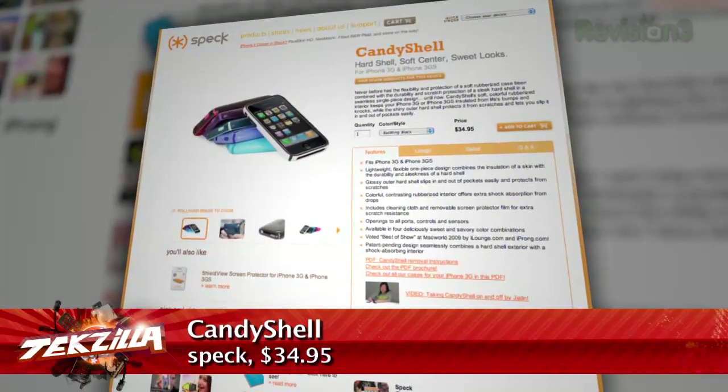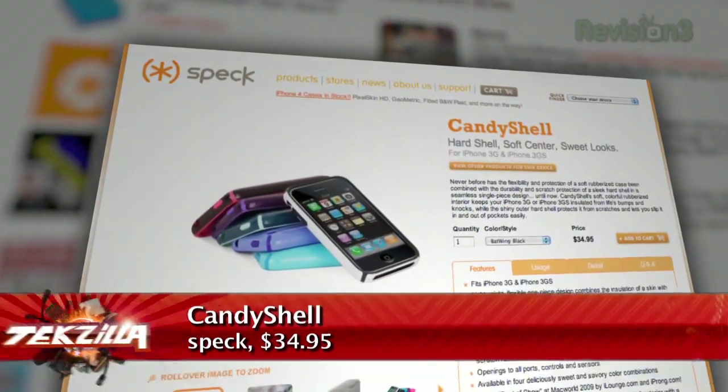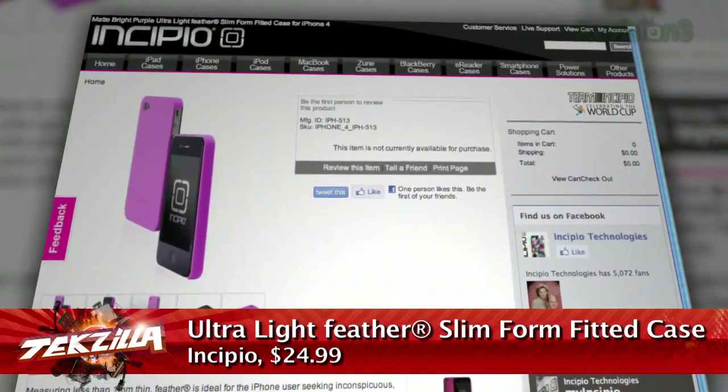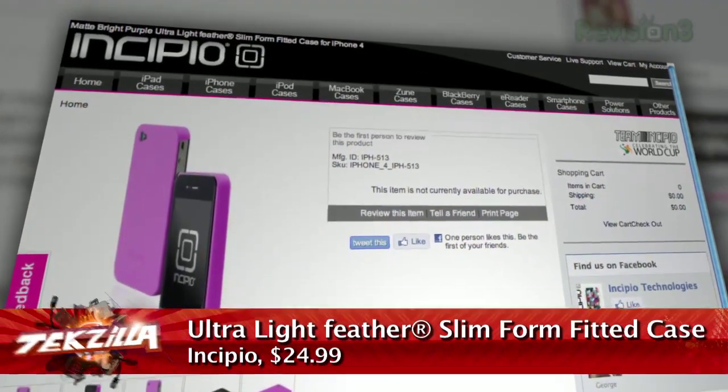I freaking hate this stupid bumper, but it protects it — $30 from Apple, ugly and doesn't even fit the phone well. We're waiting for OtterBox cases. Speck has the Candy Shell cases out at AT&T stores only. I'm waiting for Speck to start selling somewhere else. I want the Incipio Feather — in hot purple. Which they're not shipping yet, so get on that, Incipio. Hot purple, ship it.